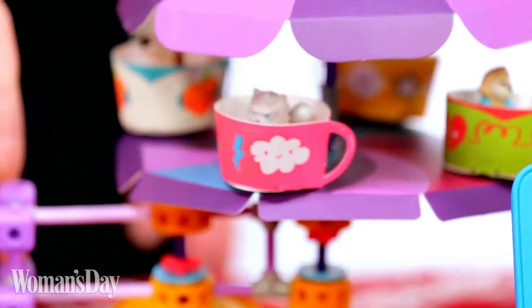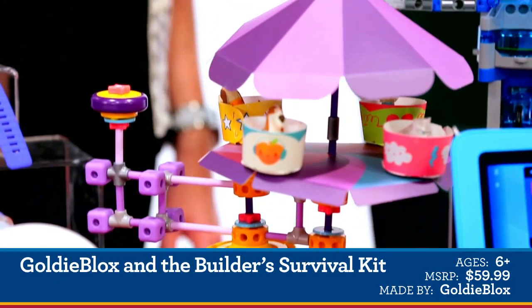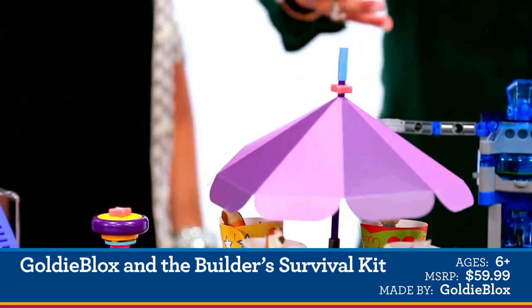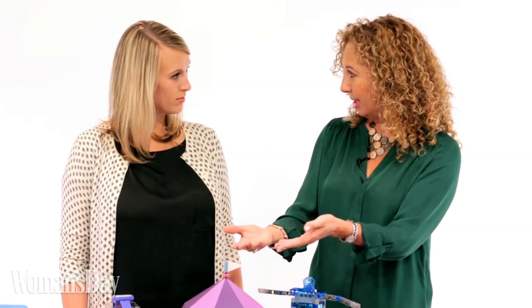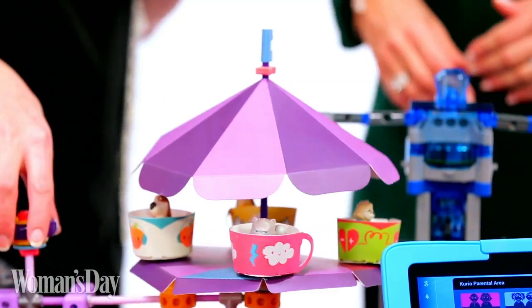This looks really cool — reminds me of Tinker Toys, but a lot prettier. So, engineering — not just a scary subject for a lot of kids, but especially one that girls don't tend to move forward into. This is the GoldieBlox Builder Survival Kit. There are over 190 pieces. It's all about reading a story of Goldie and her friends and family and using the book of blueprints to build things.